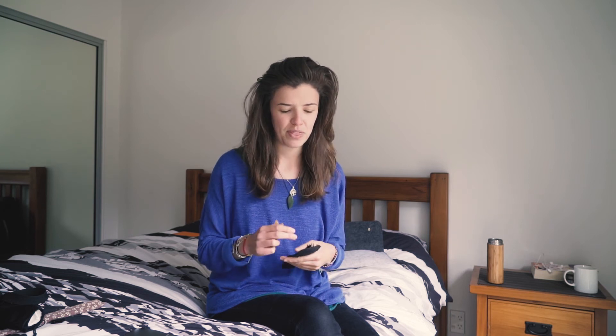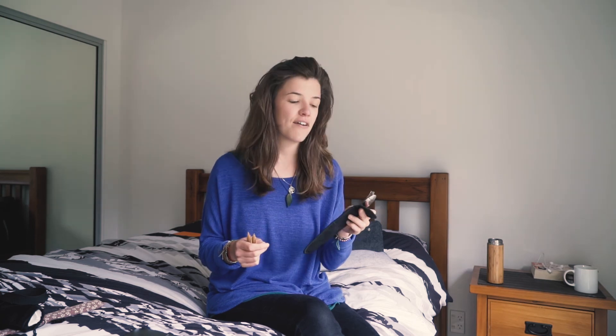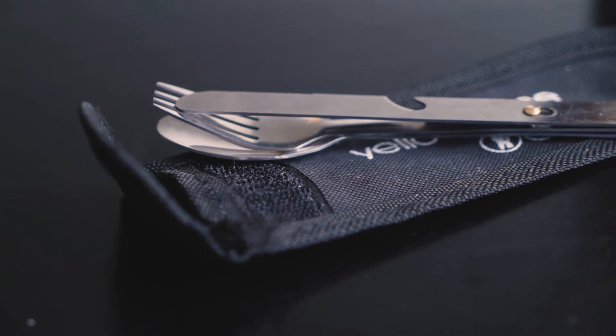Number five is to take some reusable cutlery on flights and in lots of other areas of travel. It's hard to find on-the-go food that doesn't come with plastic knives and forks, so I carry my own reusable cutlery. Here I have a camping set with a fork and spoon, and I also have a couple of bamboo sporks, both of which take up next to no room in my bag. It means I can avoid plastic cutlery — I'll link both of these in the description below as well.